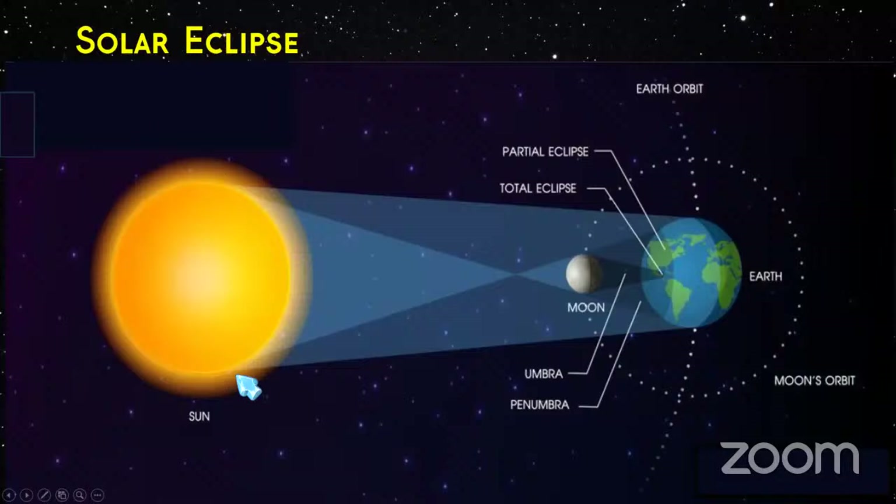The solar eclipse happens when the sun, the moon, and the earth line up. We see the solar eclipse in a very narrow band on the earth — basically a little shadow of the moon that traverses the planet. This shadow is called the umbra, and it's a very narrow path. The rest of us see eclipses through the penumbra, which is the wider shadow encompassing a greater area of the earth.